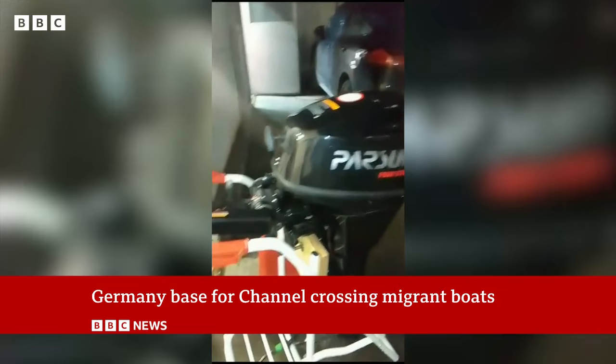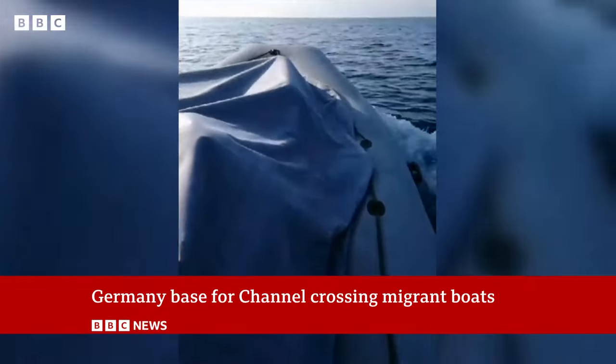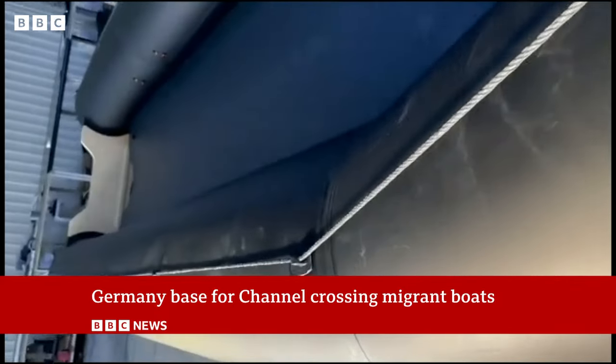These are videos from Abu Sahar: motors and dinghies for use in migrant crossings. One of them, he suggests, is being stored nearby, somewhere around Essen, ready for the right price.